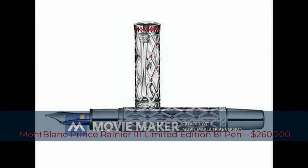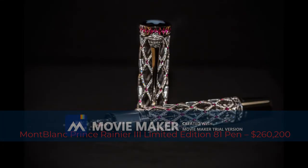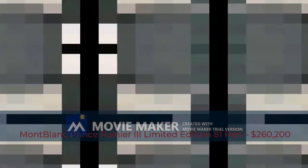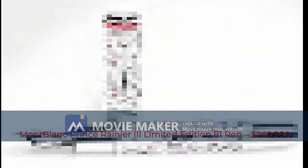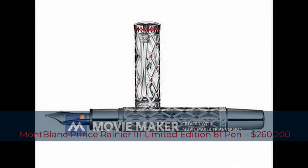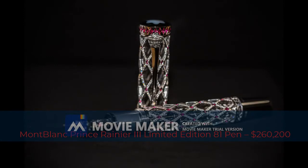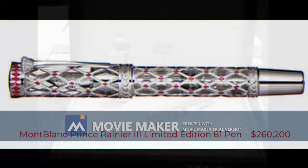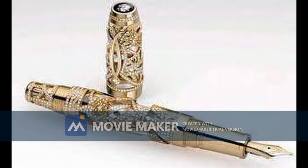Eighth most expensive pen: Montblanc Prince Rainier III Limited Edition 81, $260,200. This fountain pen is a tribute paid by Montblanc to Prince Rainier III of Monaco, who passed away at the age of 81 — hence the name. The body is made of 18-carat white gold and bedecked with 996 diamonds and 92 rubies in a design resembling the pattern on Monaco's coat of arms. Two rubies adorn the 18-carat gold nib, and 19 more were added on the clip ring on the cap. The price is $260,200.